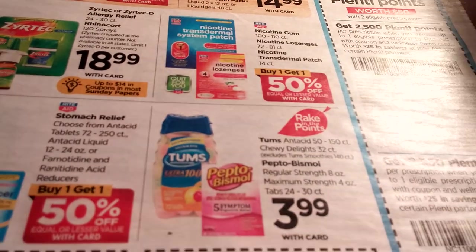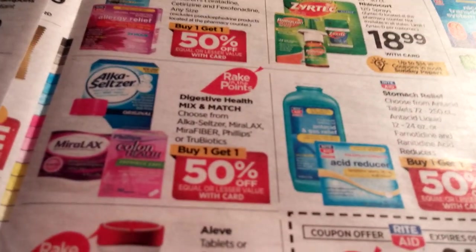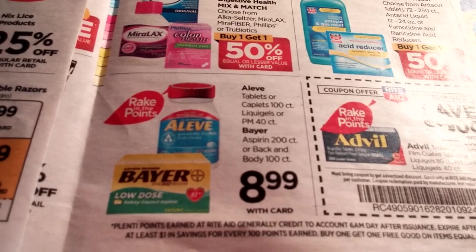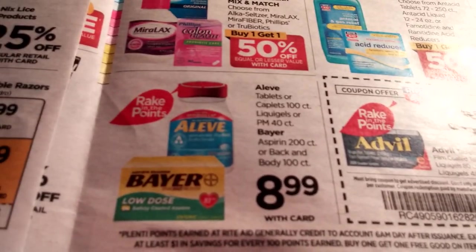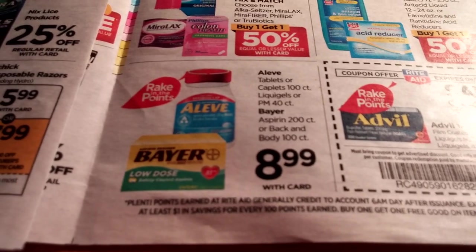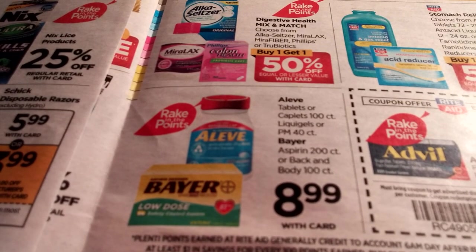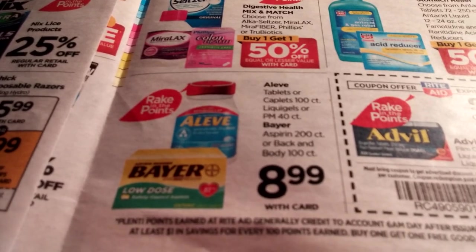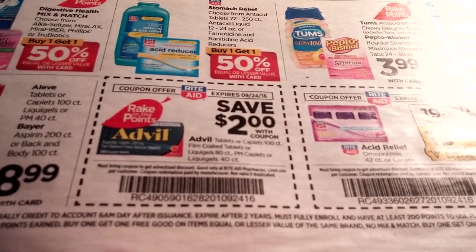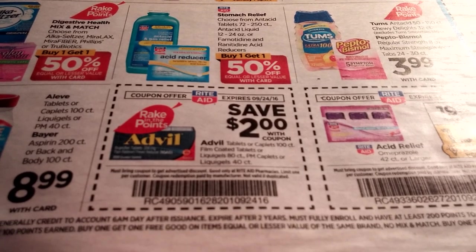Tums and Pepto-Bismol — there was a coupon on coupons.com for Pepto-Bismol, and it's part of the rake-in for points. You've got Alka-Seltzer, Colon Health, and Miralax buy one get one half off. Aleve Tablets, Caplets, Liquid Gels, or PM40 and Bayer are $8.99 — I thought there was a $3 off Aleve but maybe it was Advil, I'll have to double check. Advil has a save $2 in-ad coupon, and I thought we got a $3 off coupon for Advil — if you can stack those, that might be a good deal for rake-in for points.